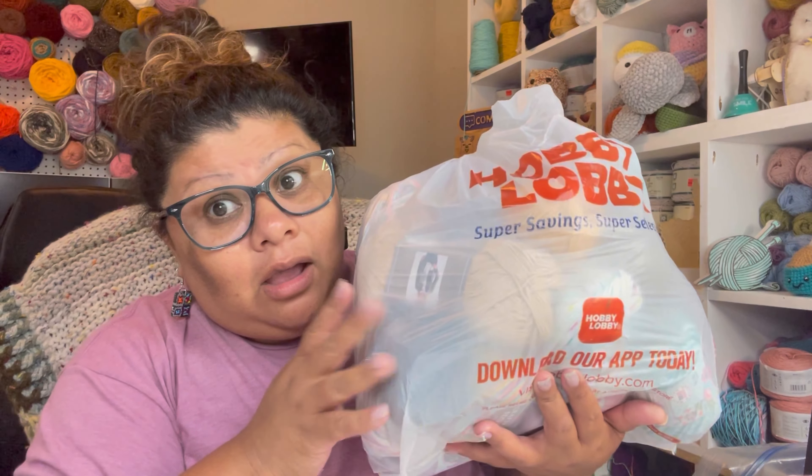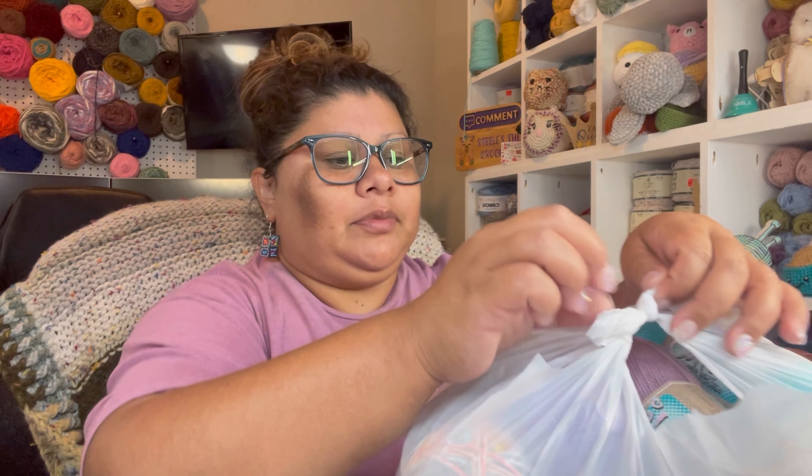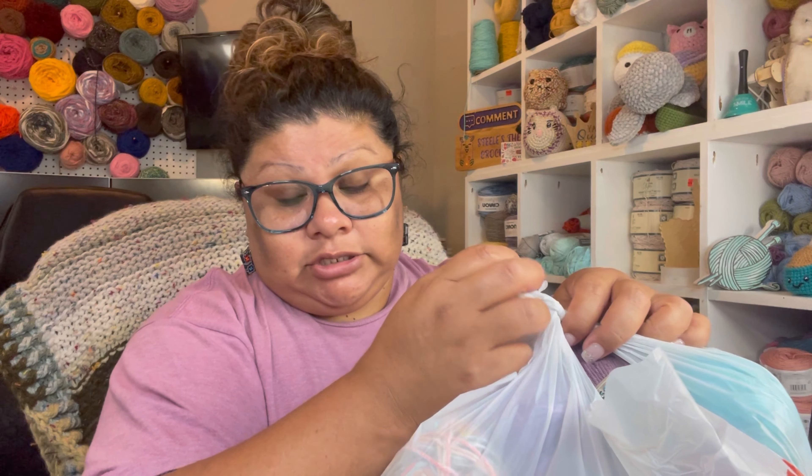Hobby Lobby — yes, Hobby Lobby. Like I said I don't get a lot, I just get the colors that I don't have. And this kind of yarn I use for my bags too.